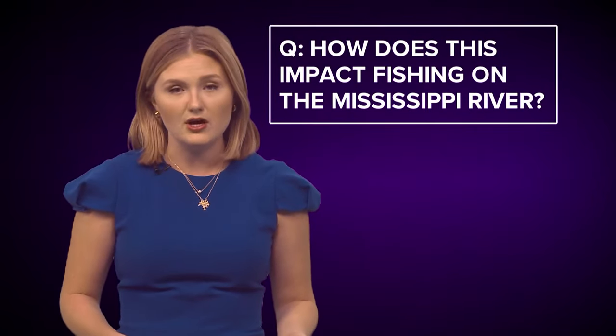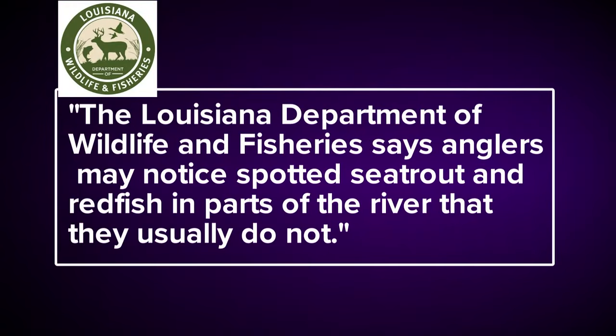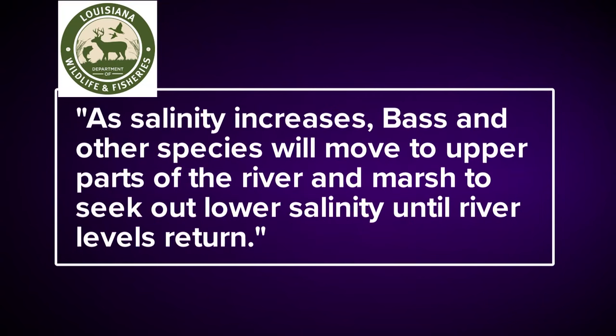How does this impact fishing on the Mississippi River? The Louisiana Department of Wildlife and Fisheries says anglers may notice spotted sea trout and redfish in parts of the river that they usually do not. As salinity increases, bass and other species will move to upper parts of the river and marsh to seek out lower salinity until river levels return.